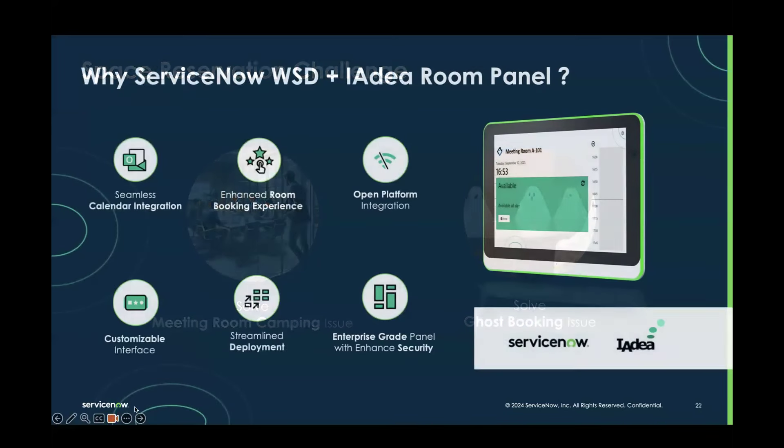Why choose ServiceNow plus IDEA room panels? A few key points: first, you can connect with your existing calendar — whether Outlook or Google — and with instant booking and real-time information display, this panel will streamline the check-in process for employees. With our open platform, it also allows future integration with sensors like VergeSense for people counting and CO2 monitoring. And through Metricus, this will surface data on our room panels to help users choose the best meeting space for their needs.